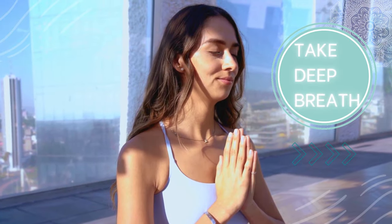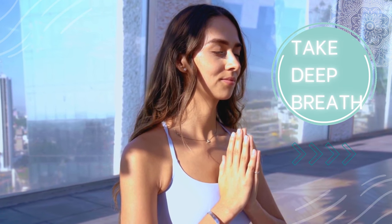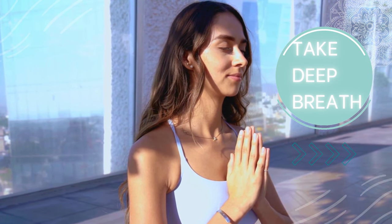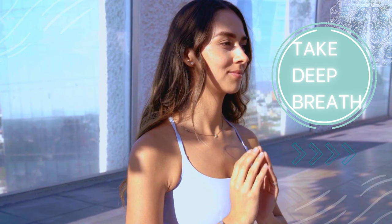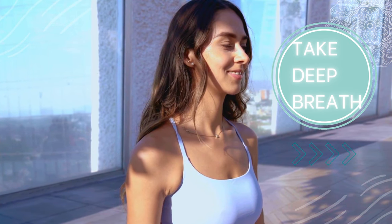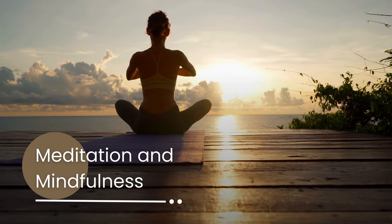First up, we have deep breathing exercises. Take a deep breath in through your nose, counting to 4, hold for a moment, and then exhale slowly through your mouth, counting to 6. Repeat this process several times, focusing on the rhythm of your breath. It's amazing how something as simple as deep breathing can help regulate emotions and promote relaxation.